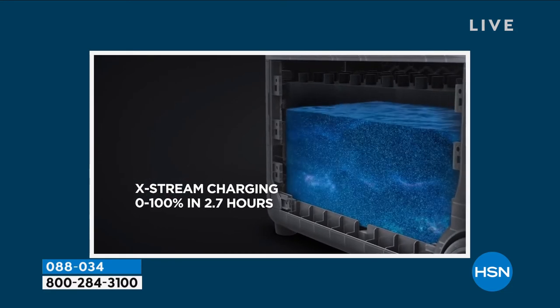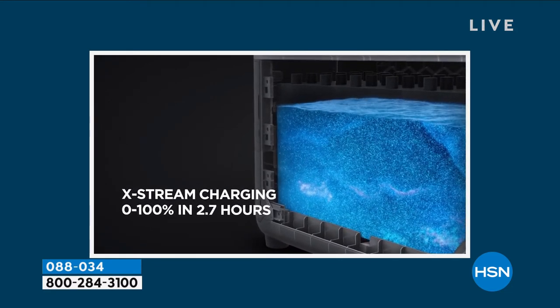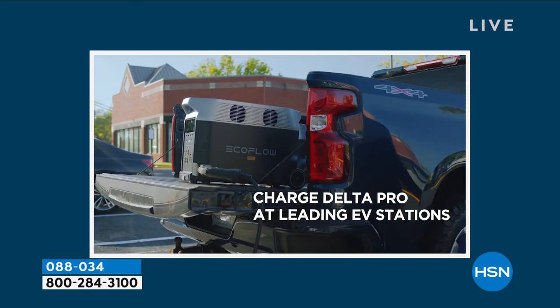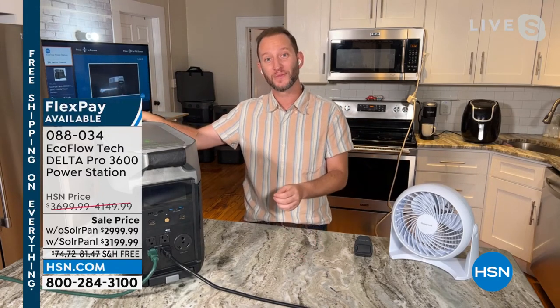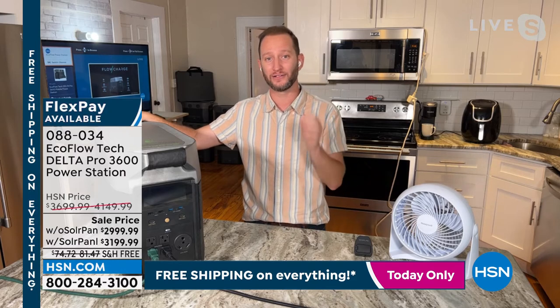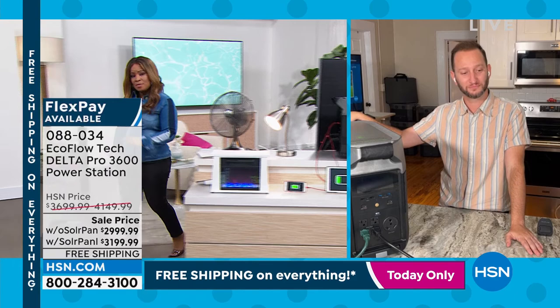When you invest in the Delta Pro, maybe this is your initial investment but then you can grow with it. Maybe the town over has power — bring this over there and you'll be able to recharge your Delta Pro in less than two hours via the electric vehicle station. It's the fastest recharge rate in the whole entire industry. This thing can charge in less than three hours — 2.7 hours to be exact. Your phone or power bank takes eight to ten hours; three hours to full power is unbelievable.